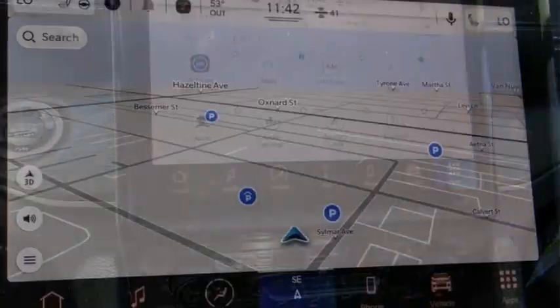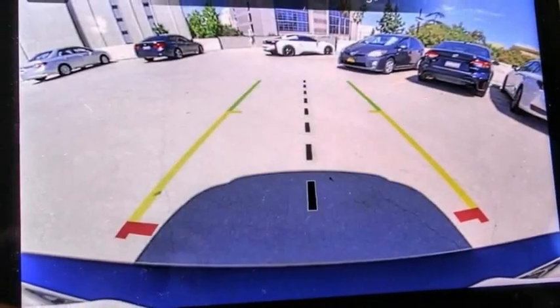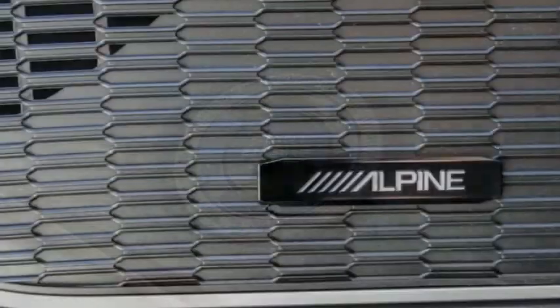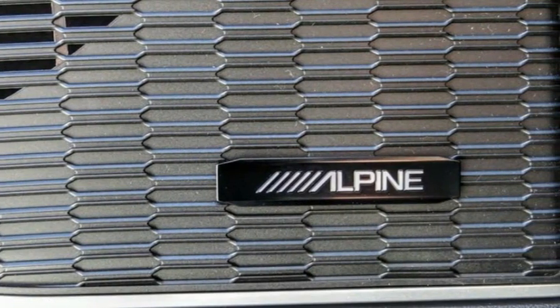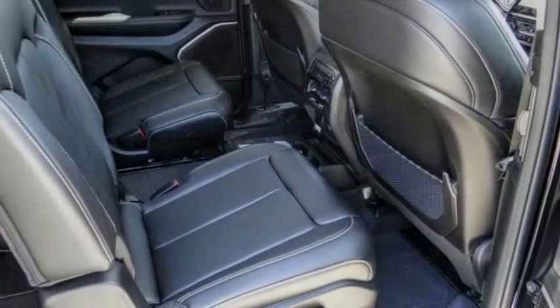Electronic stability control, alloy wheels, power lift gate, brake assist, traction control, remote keyless entry, fog lights, four-wheel disc brakes, speed control, rear window defroster. Drive away with a great deal on this vehicle. Call or stop in today.